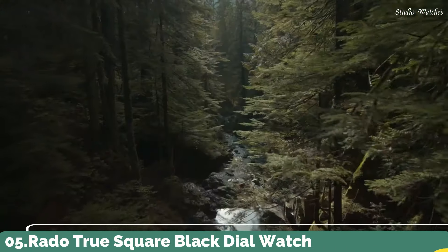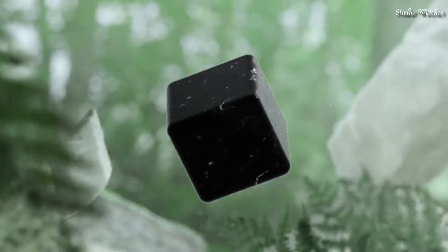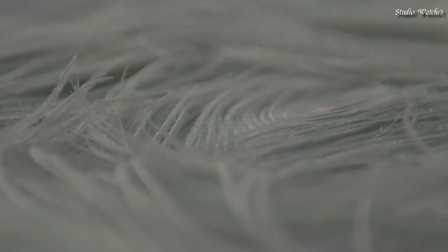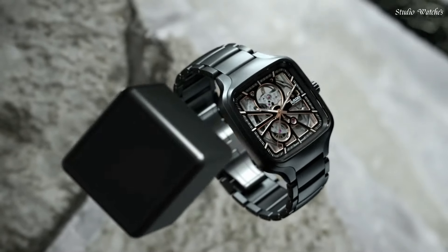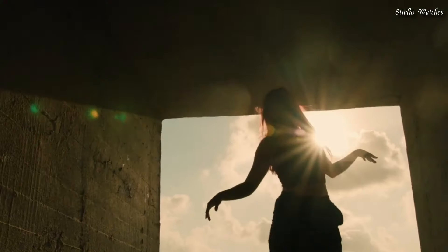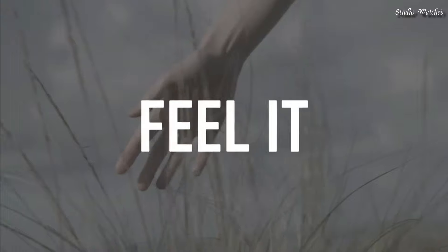Number 5. Rado True Square Black Dial Watch. Black ceramic case with a black ceramic bracelet. Fixed black ceramic bezel. Black dial with luminous rose-gold tone hands and index hour markers. Minute markers around the outer rim. Dial type: analog. Automatic movement. Scratch-resistant sapphire crystal. Case size: 38 millimeters. Case thickness: 9.7 millimeters. Water resistant at 50 meters, 165 feet. Functions: hour, minute, second. Casual watch style, Swiss made.